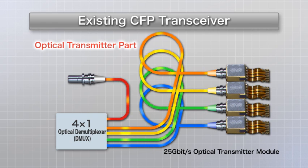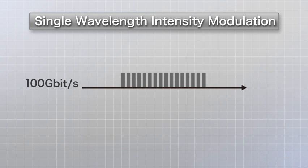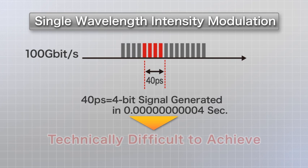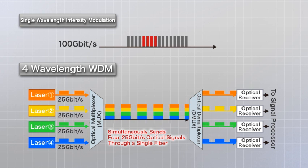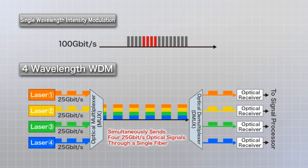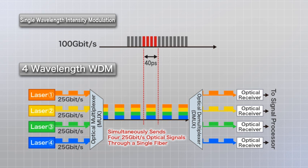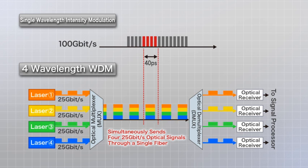But why is the structure so complex? In order to generate a 100Gbps signal with single-wavelength intensity modulation, it is necessary to generate a 4-bit signal in the space of 40 picoseconds, which, technically speaking, is very difficult. In the case of 100Gbps, 25Gbps signals generated using four lasers with different wavelengths are combined in an optical multiplexer, and then transmitted through a single optical fiber to generate a 4-bit signal in 40 picoseconds, thereby generating a 100Gbps signal.